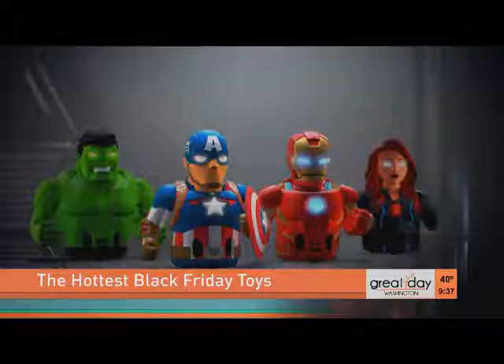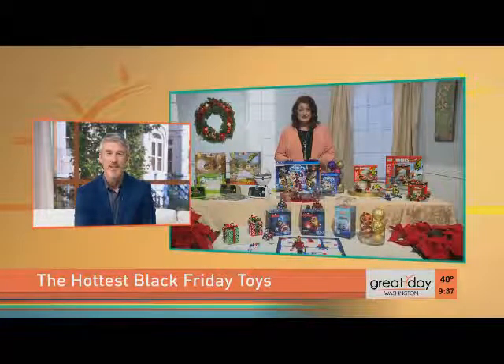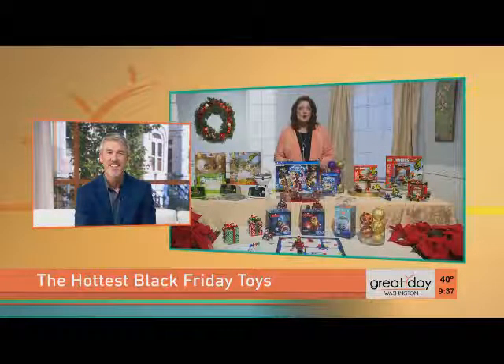You can transform your Evo into Iron Man or Captain America, then connect with the app to complete Stark Academy missions. It's so much fun.